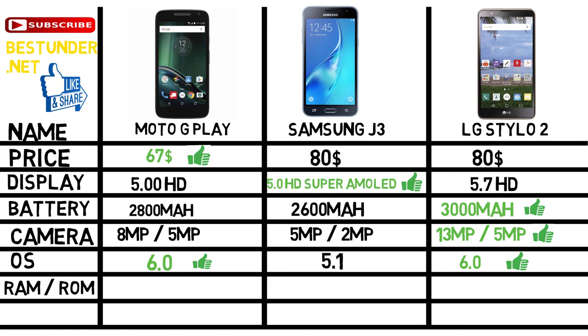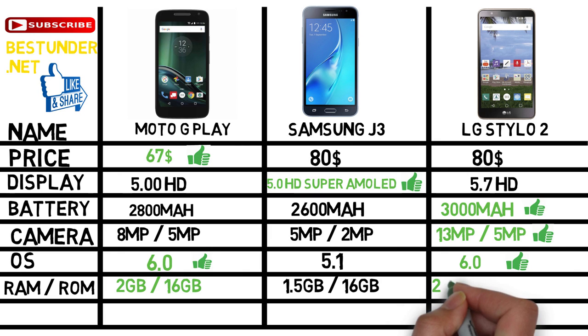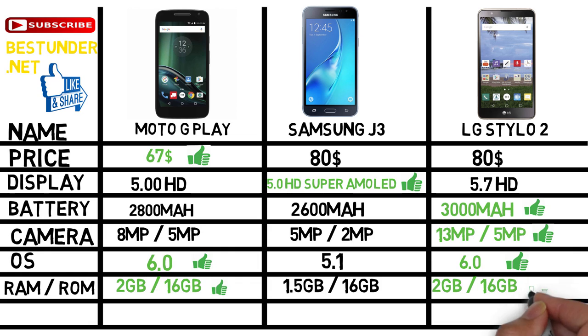Now coming over to the RAM, Moto G Play supports 2GB of RAM, whereas Samsung Galaxy J3 supports 1.5GB and LG Stylo 2 supports 2GB of RAM. All the phones in this list support 16GB of internal memory with an expandable option.